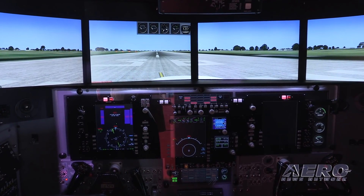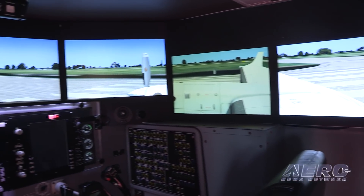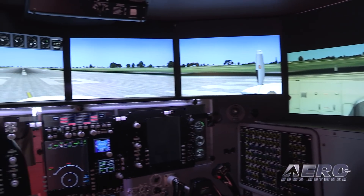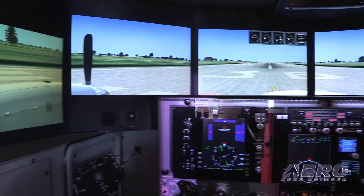It adds two extra monitors behind the pilot and behind the co-pilot to give you almost a 270-degree view. Where it was stopping halfway down the wing, now you can look back behind yourself and really get better visuals out of your sim. It's compatible with older devices, so customers that have those devices — we have a retrofit package we can drop right into your sim.